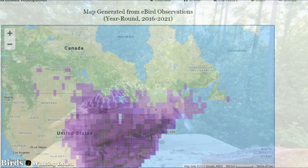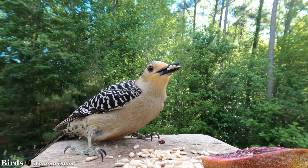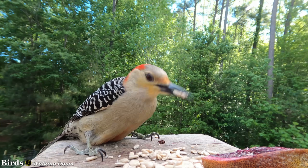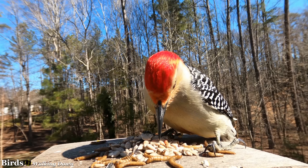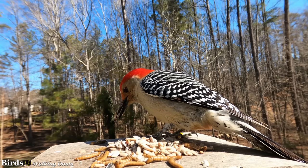It is thought that backyard feeders could be what has helped them grow further north. Overall, their numbers seem stable. Partners in Flight estimates the breeding population at 10 million. The species seems to be doing very well, and for this they rate an 8 out of 20 on the Continental Concern score. The oldest known red-bellied woodpecker was a male in Georgia, at least 12 years and 3 months old when identified in the wild by his band.